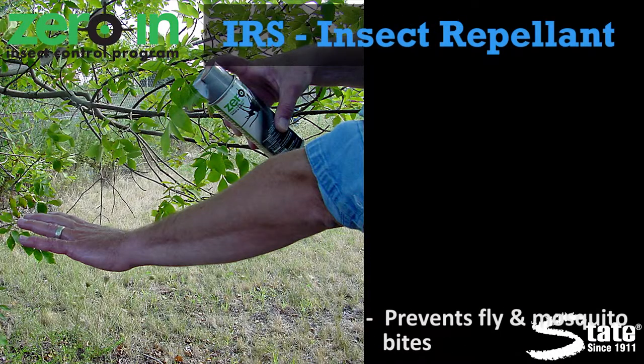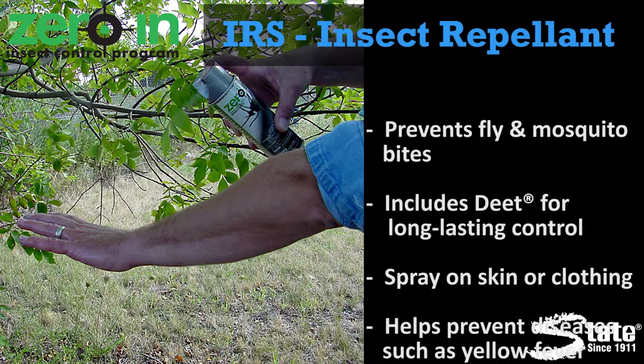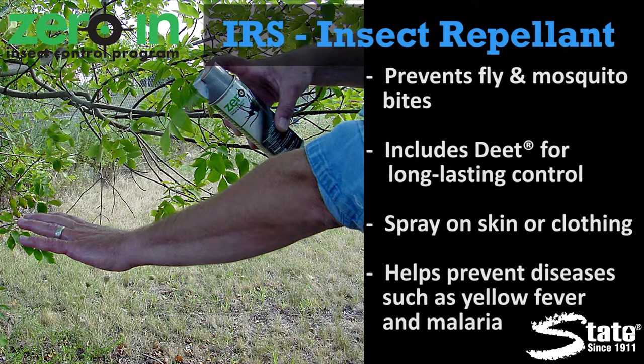Zero in insect repellent, formulated with DEET, is the solution for keeping bugs away. Spray it directly on your skin or on your clothing to repel a wide variety of insects. Protect yourself with Zero in insect repellent.